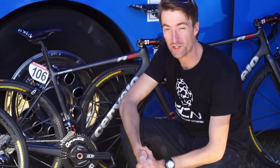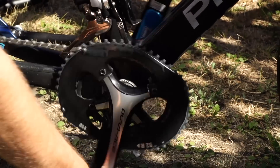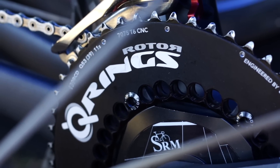There are two main companies who make non-round chainrings. One is Osymetric, which Chris Froome and Bradley Wiggins have been seen using. They don't really sponsor any teams, but Q and Rotor — well, they sponsor a few teams, amongst them Garmin Sharp.